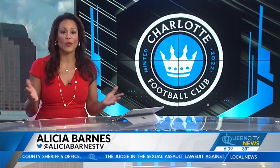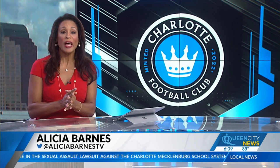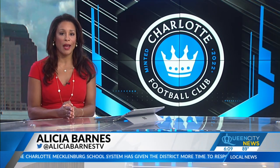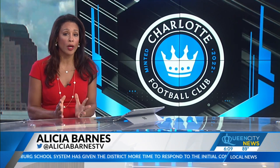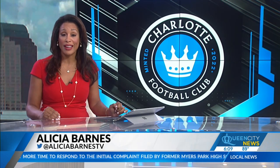Some would say it's the match of the season Wednesday, when Charlotte FC takes on Chelsea FC of the English Premier League. In the days leading up to their game, the grounds crew has been working around the clock to transform the field and lay down fresh sod.